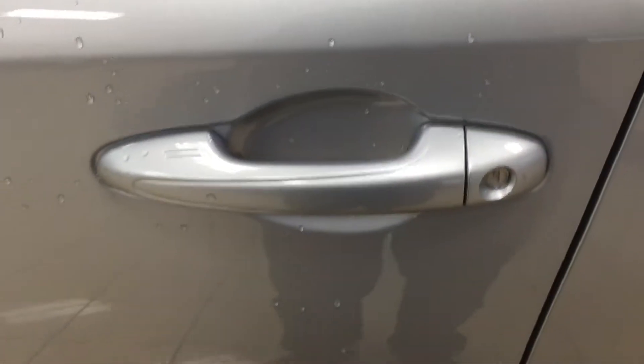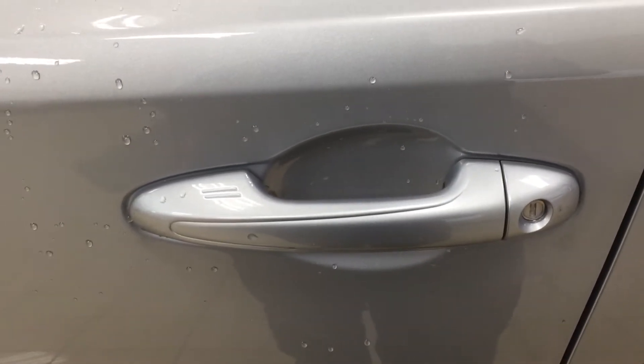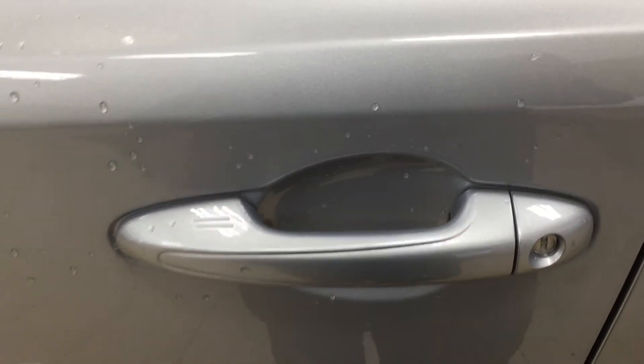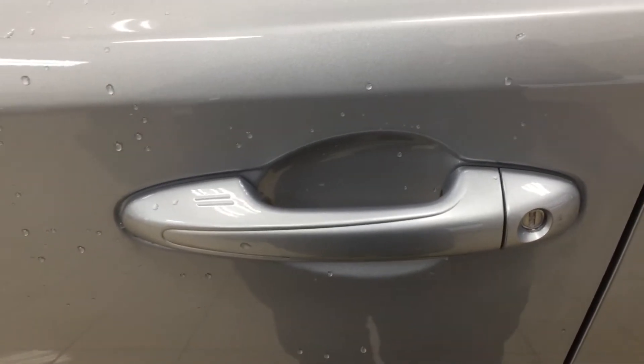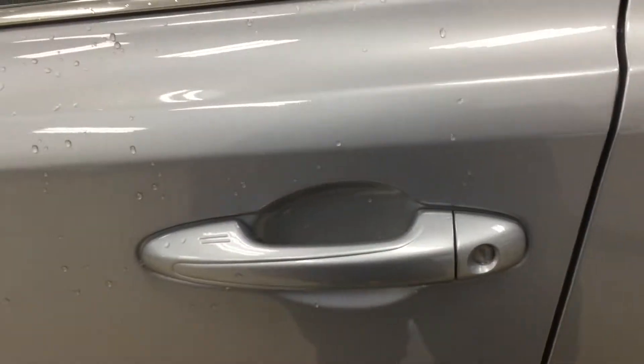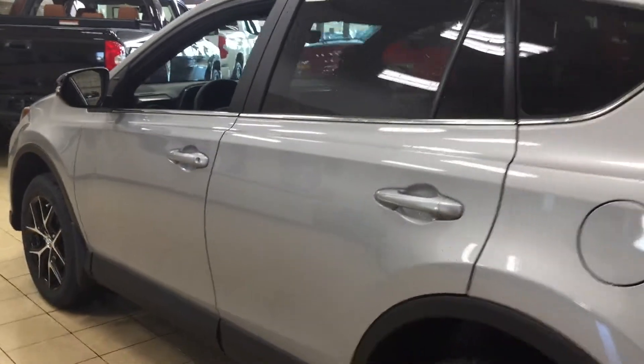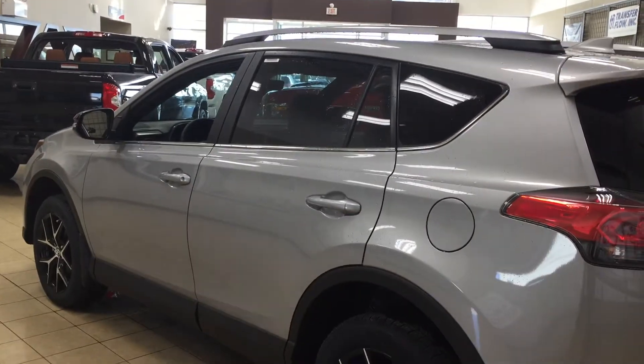The other nice thing is you do have the smart key system. With the smart key system, you can lock all the doors simultaneously just by pushing on the two little lines on the handle. Push on it once and it will lock all the doors automatically. If you put your hand between the handle, it will unlock the front door for you as well. This is all possible as long as you keep the key fob on you at all times. The color we're looking at today is silver.